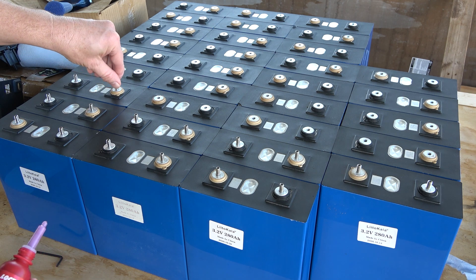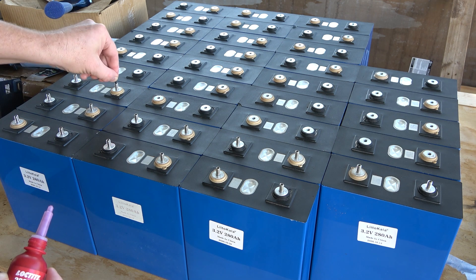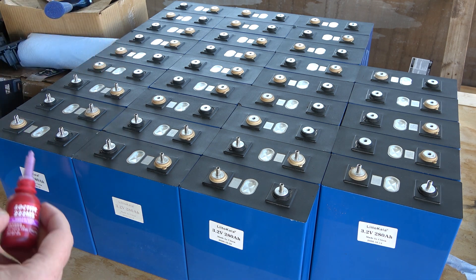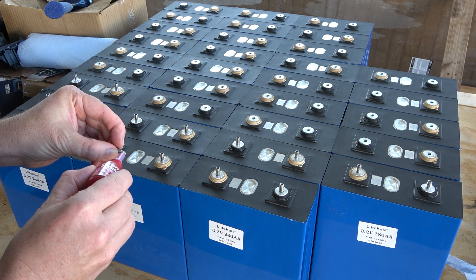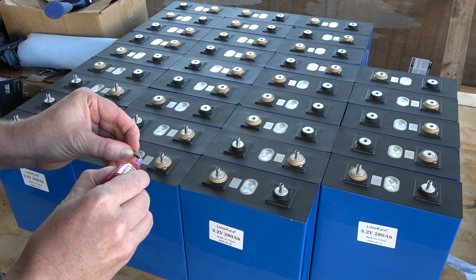Right now, the only one I know of that has technology allowing mixing chemistries within a pack is GM with their Ultium battery packs — you can use different chemistries in different modules, and their battery management system is set up to do it. But I think you could actually just set up a unique system to do it as well.